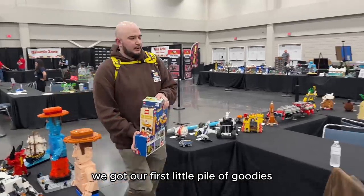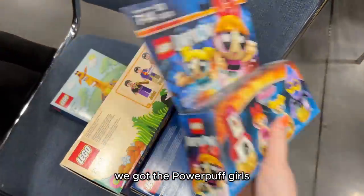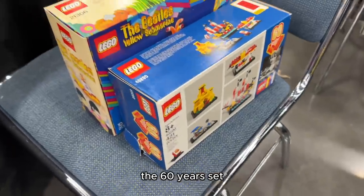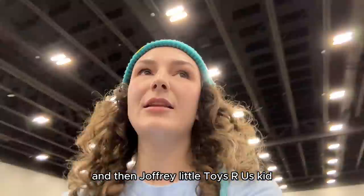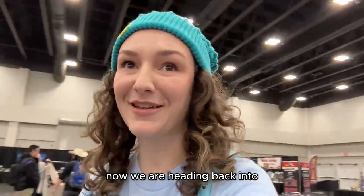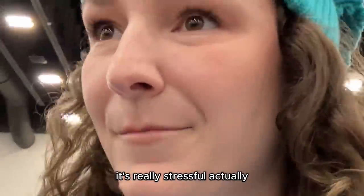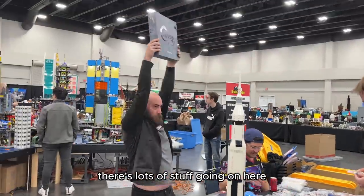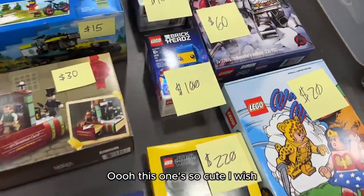We got our first little pile of goodies — it was $250 for these. We got the Powerpuff Girls, the 60 Years set, the Yellow Submarine, and then we're heading back into the craziness that is this garage sale. It's really stressful — there's lots of stuff going on. He's holding up a chest set; looks like a lot of fun holiday sets.